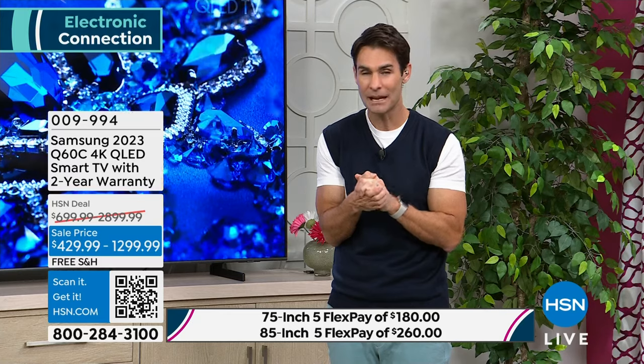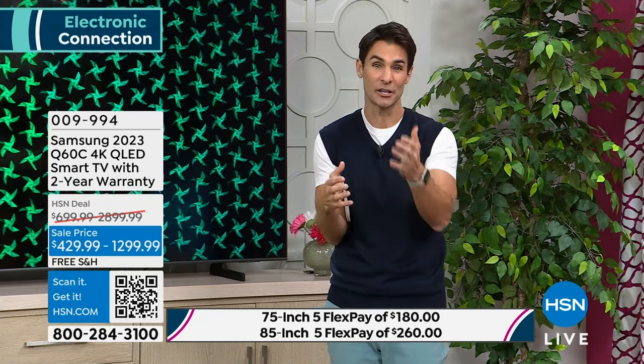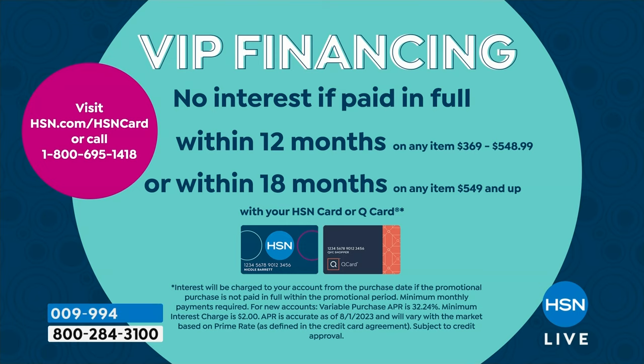So if you've ever thought, 'maybe I go a little bigger with the TV,' maybe you had your eye on the 75-inch but there's a great deal on the 85-inch — this is the way you're going to do it. Get your HSN card or open one up today and take advantage of either 12-month VIP financing on the 43 and 50-inch, or 18-month VIP financing on the 75 and 85-inch. We are going to send it out to you today.